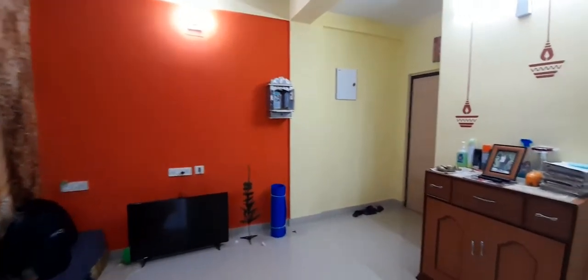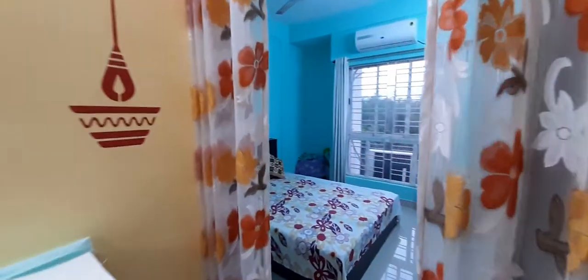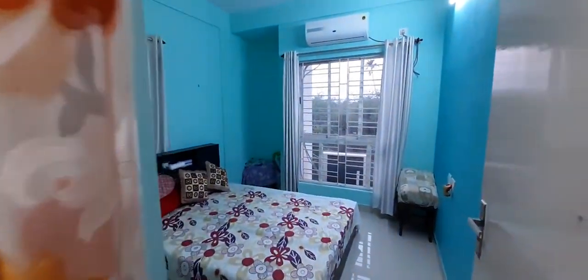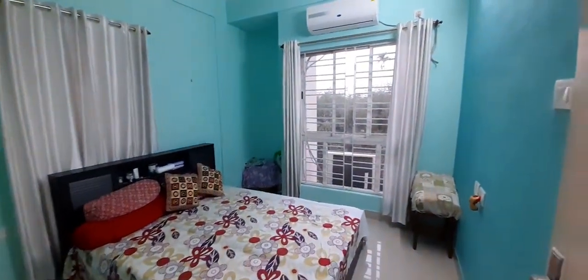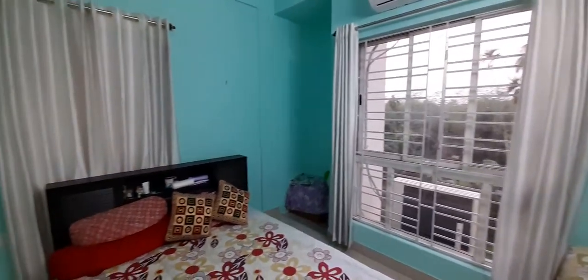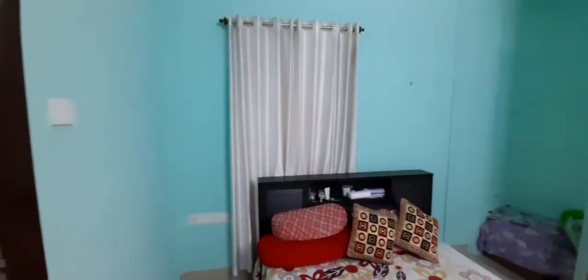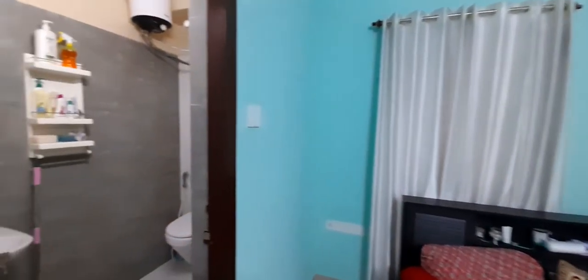From the living area we move on to the master bedroom. Master bedroom with large windows, nicely painted, with an attached washroom.